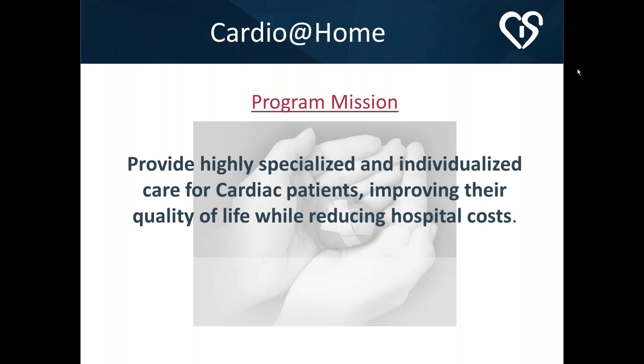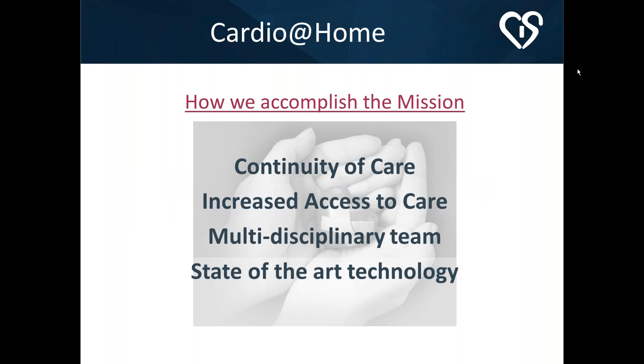We are a cardiology practice made up of 56 cardiologists, the majority being interventional cardiologists, so "specialized and individualized" is core to our mission. We accomplish this through real continuity of care — these are our patients discharging from hospitals, sometimes treated for several years. We increase access to care by offering kits to all patients whether they're ours or not, keeping them out of the hospital while exposing them to our physician practice. Our multi-disciplinary team includes physicians, nurse practitioners, registered nurses, pharmacists, home health agencies, and hospital case management, along with state-of-the-art technology like the Vivify Health kit.